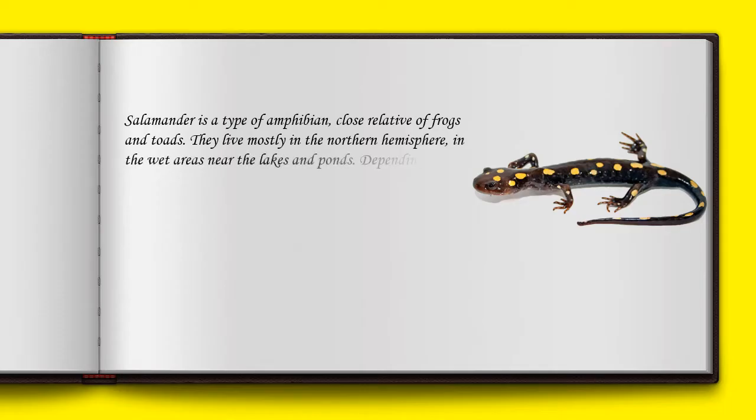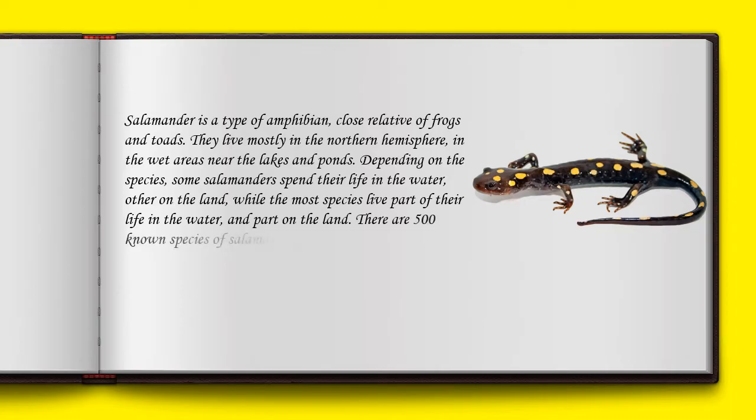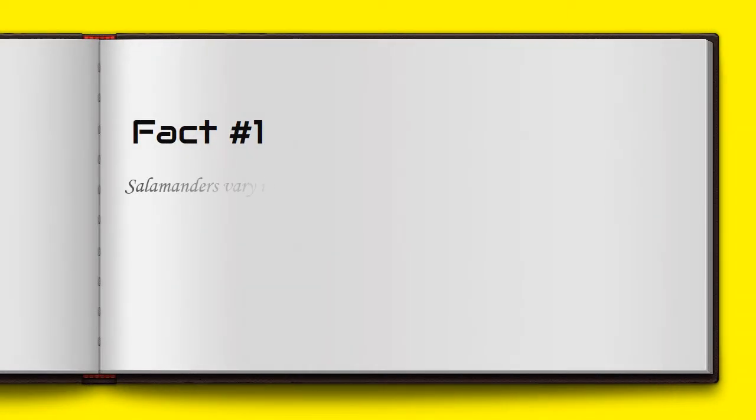Depending on the species, some salamanders spend their life in the water, others on the land, while most species live part of their life in water and part on land. There are 500 known species of salamanders, and a large percent of them are endangered due to habitat loss and pollution.